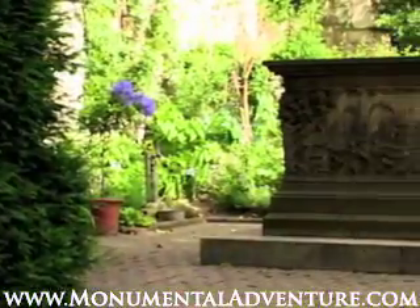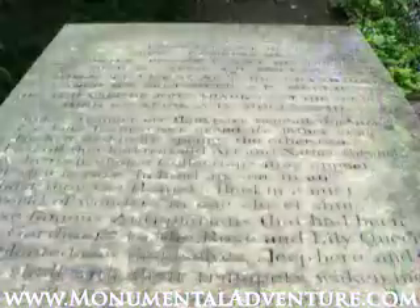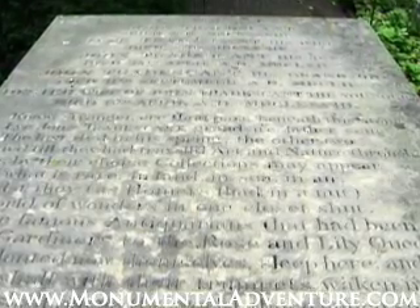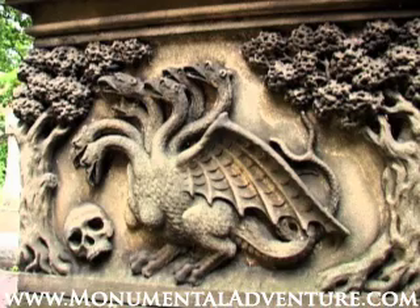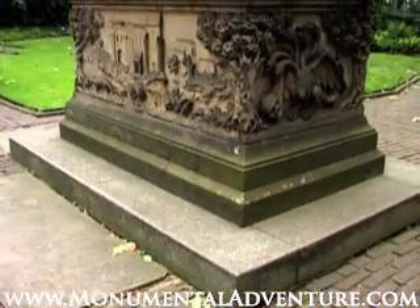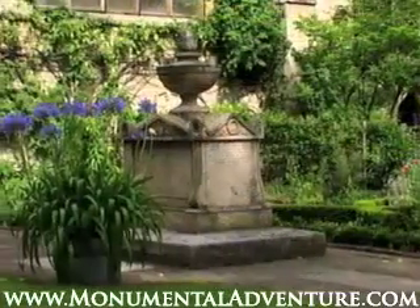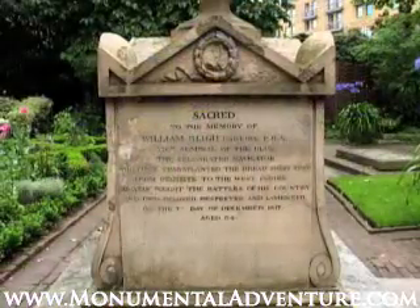Five members of the Tradescant family are buried here in a magnificent tomb, which carries an epitaph written by Tradescant's friend, the writer John Aubrey. Local Lambeth legend states that if the tomb is danced around twelve times as Big Ben strikes midnight, a ghost appears. William Bligh is also buried in this churchyard — the sea captain retired to Lambeth after the mutiny on the Bounty.